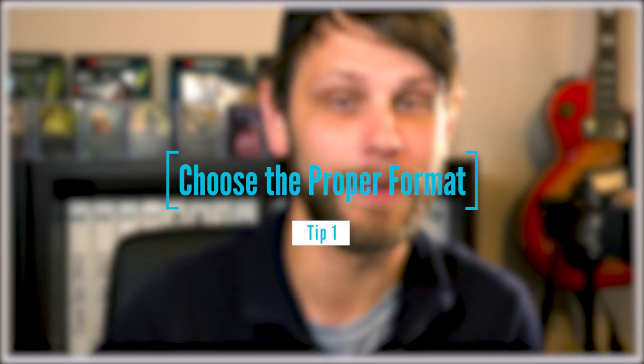Number one on our list today is choosing the proper format. This is potentially the most important piece to this puzzle because it's going to set the stage for whatever kind of cards you can actually use and therefore determine the budget you have available for the cards you'll be buying. I want to talk about four formats today because I think these are the most viable for a new player.